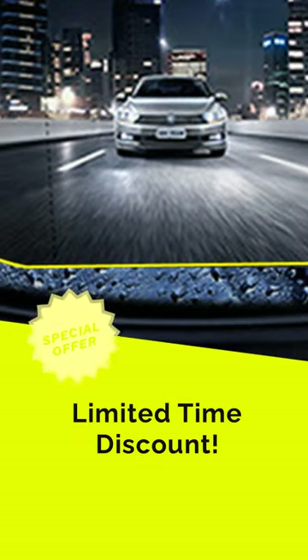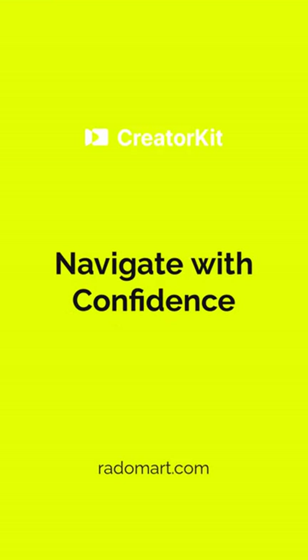Our mirror and window films, boasting a 95% light transmittance, ensure an unhindered view. It's an upgrade to your car that adds a layer of safety. Now for a limited time only.